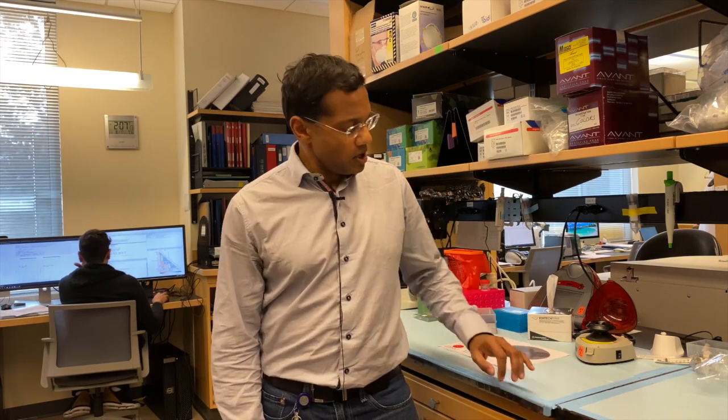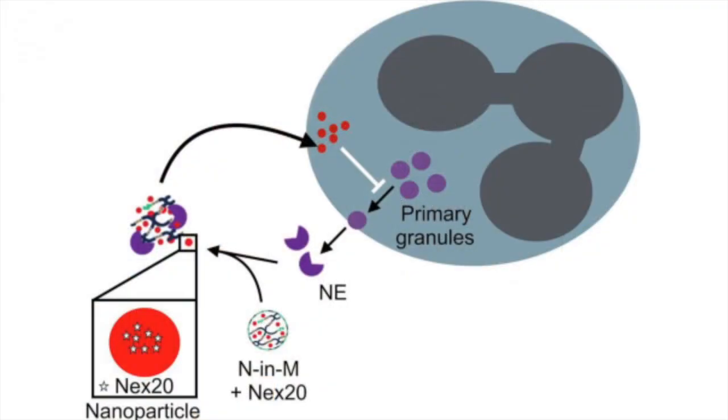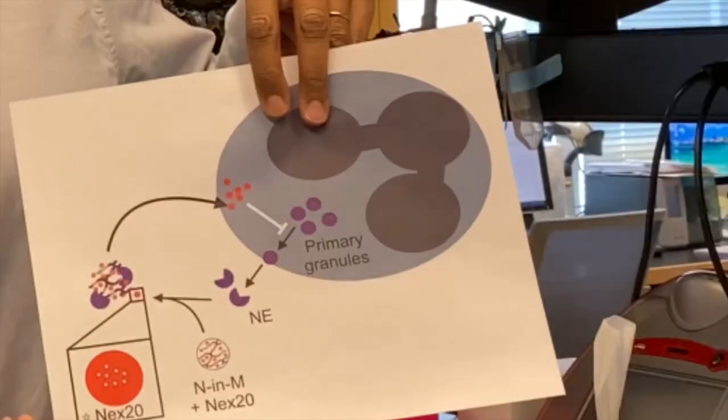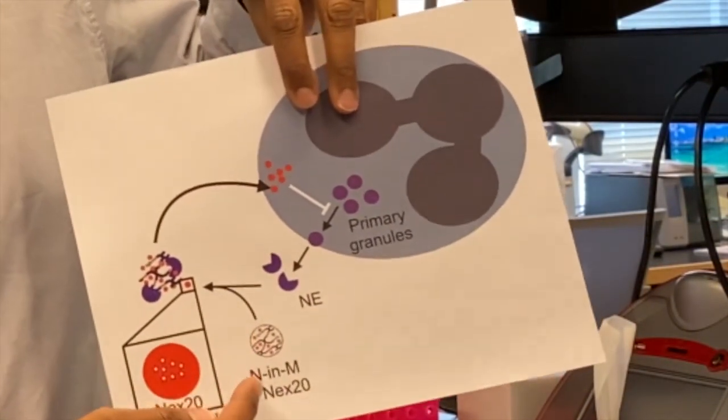What my lab does at Emory and CHOA is to work on mechanisms of airway disease in patients with cystic fibrosis and other types of inflammatory lung diseases. In those diseases we have a particular challenge: a cell called the neutrophil, which is the foot soldier of immunity, is recruited from blood, goes into the lung, and specifically releases granules — depicted here in purple — primary granules that contain enzymes which damage the tissue.